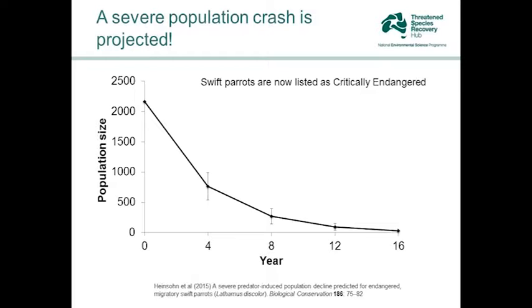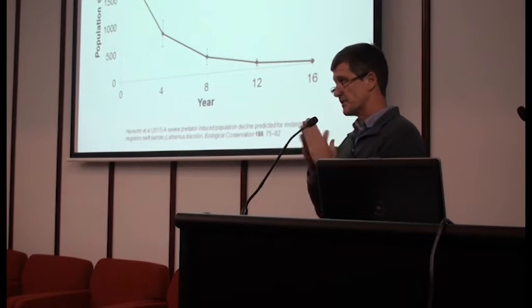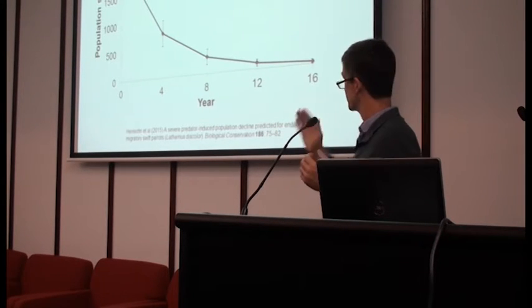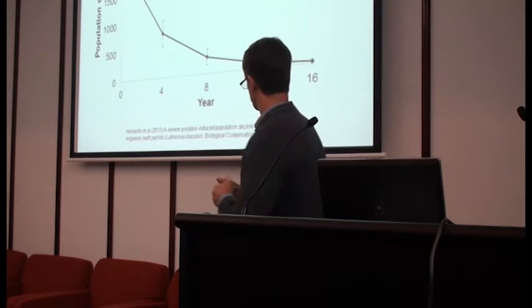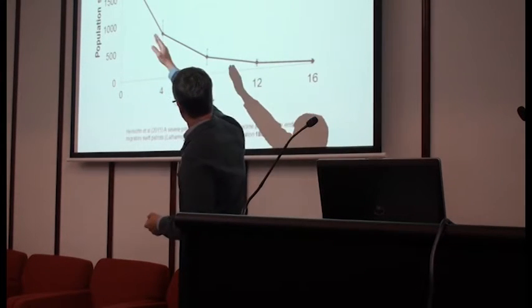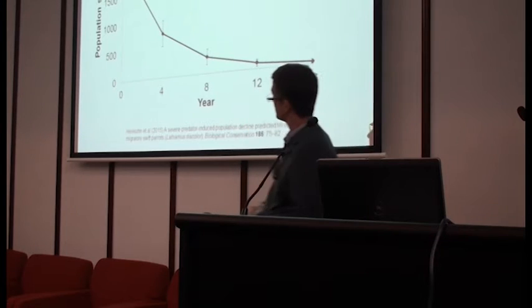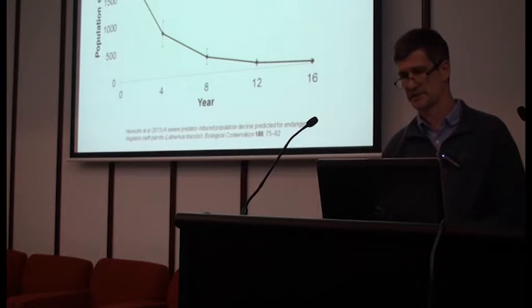We put it all together into a population viability analysis, and it wasn't rocket science to predict that a severe population crash was going to happen quite soon. The key result: population size on the y-axis started off with somewhere around 2,000 birds over a 16-year time frame — a very, very short time frame. These analyses are often done over 100 years and the results feel safely far off in the future, but this is only 16 years — well within our lifetime. You can see the whole thing crashing away to next to zero birds in 16 years. We're up to year two since that analysis was done, and we've already lost about a quarter of the population.